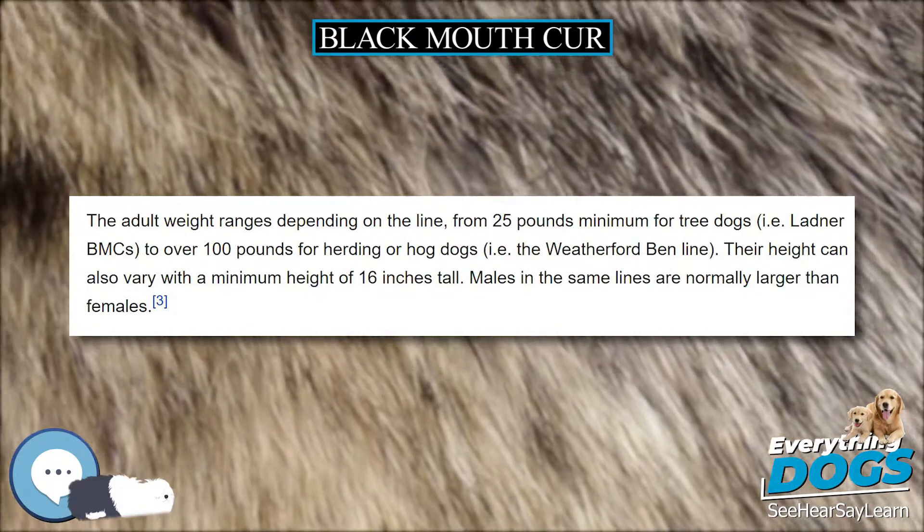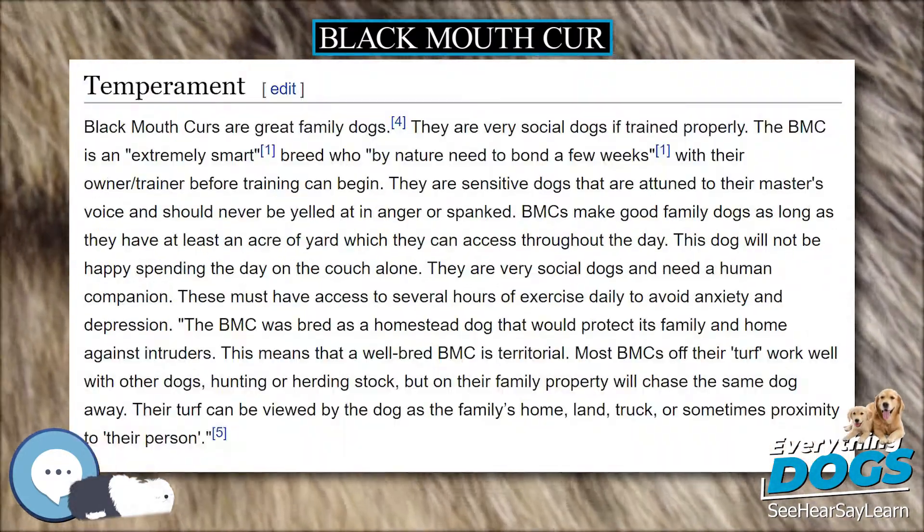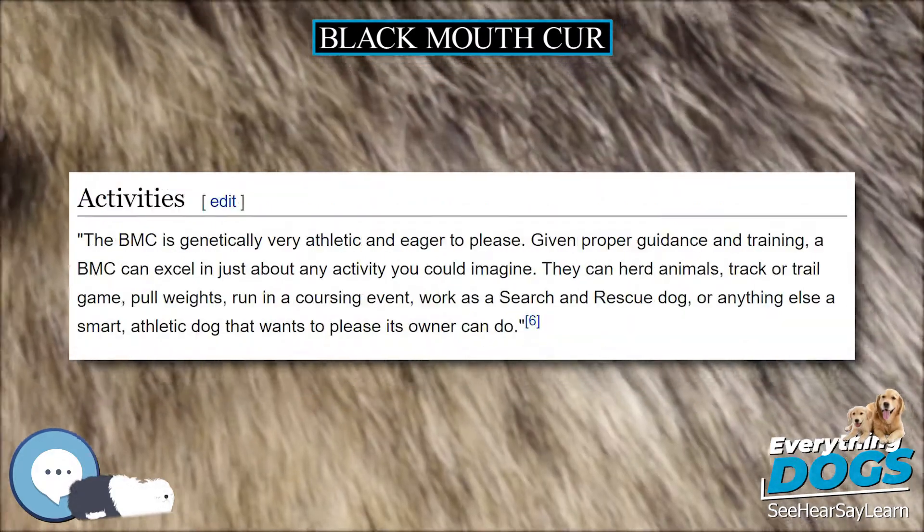Black Mouth Curs are primarily herding dogs able to hunt big or small game, but they are also suitable as family dogs. The breed has an average litter size of 3 to 12, and a lifespan of 12 to 18 years.